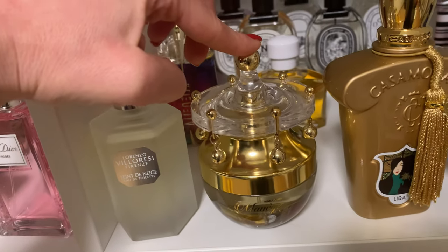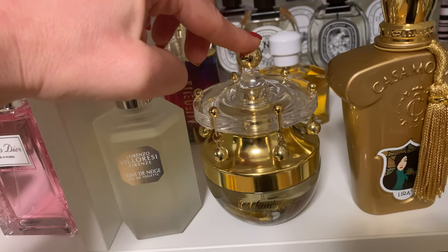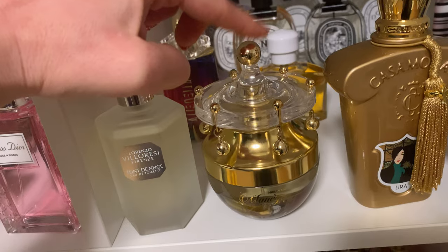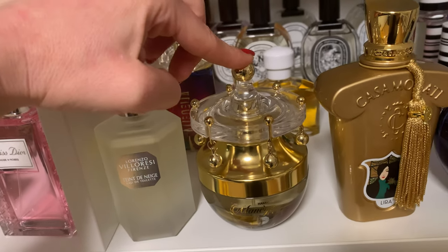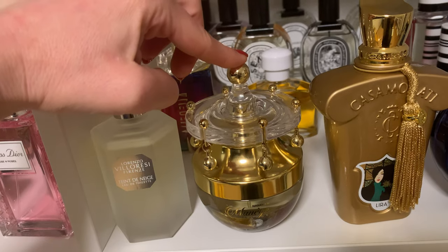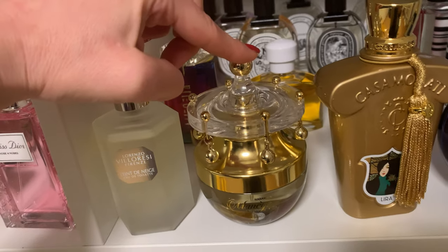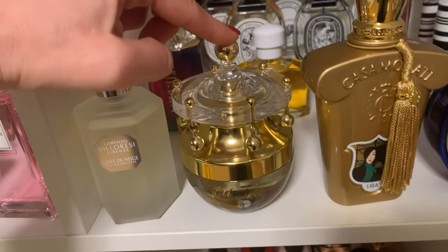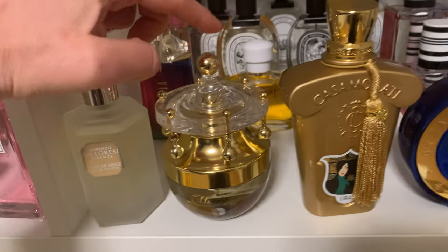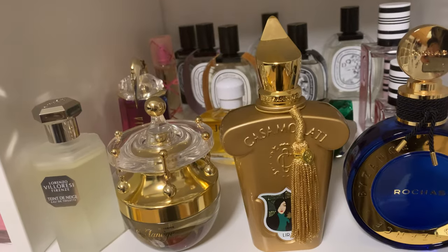Here I have 'Manesh Rouge' from Al Haramain — a dupe for Baccarat Rouge 540. But honestly, since I have my Baccarat Rouge 540s and love them, when I feel like wearing that kind of scent I'll reach for those. This one will probably go to my little daughter, who likes it. But if you're looking for a good dupe, this is definitely one.